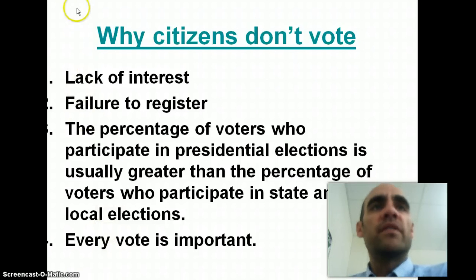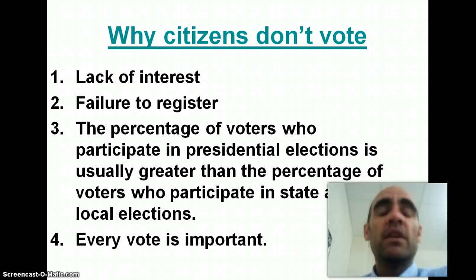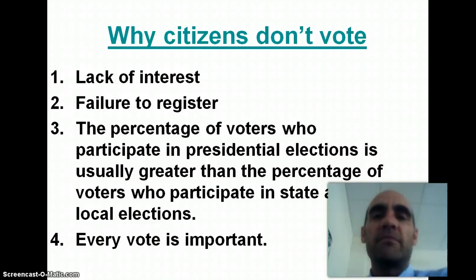Another reason people don't vote is that they don't register — they forget to register or they don't want to. And as we just saw, the percentage of people who vote in presidential elections is much greater than the percentage who vote in local elections. Which is sad, because every vote is important and every election is important to vote in.